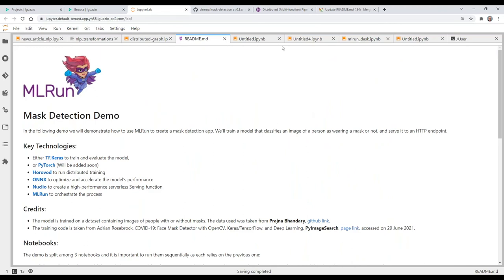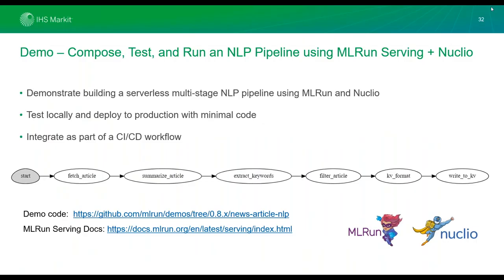With that, we can open up for questions. There's an in-application channel where you can ask questions. Yaron and Nick are happy to address them, and you can also find us on LinkedIn to connect and answer any questions you may have.